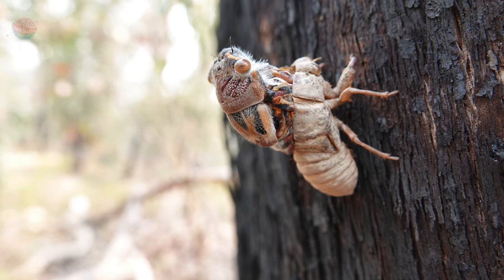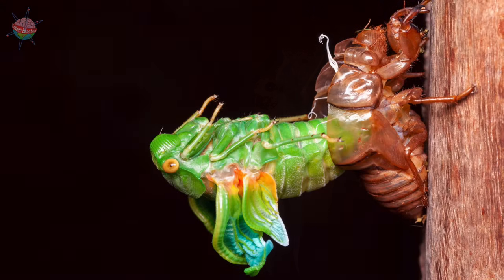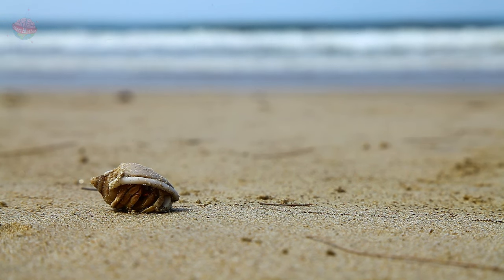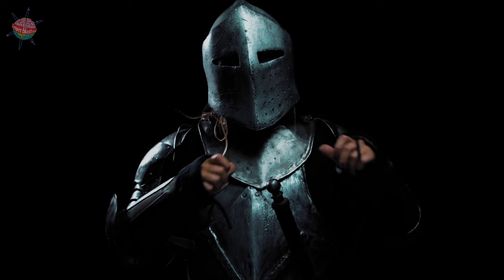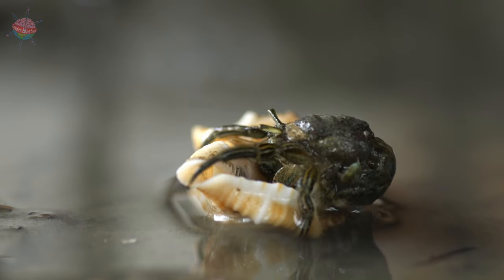Another problem is that this sort of exoskeleton does not grow, but the animal inside it does. Every so often, the animal will have to shed its exoskeleton and grow a new, bigger one. Or, in the case of a hermit crab, it will leave its old shell behind and move into a new one. Think of it like a soldier taking off all their armor. When an invertebrate sheds its exoskeleton, it is vulnerable to predators.